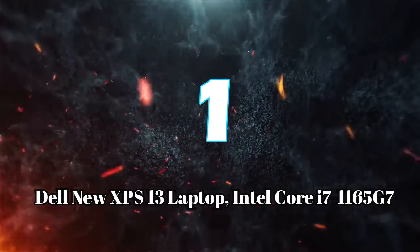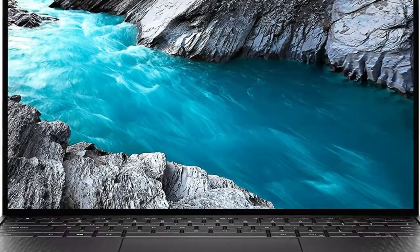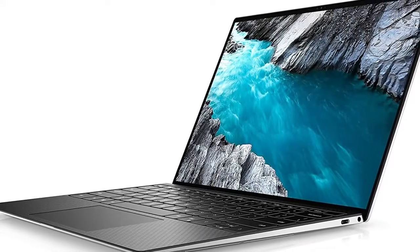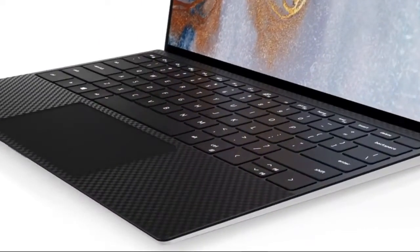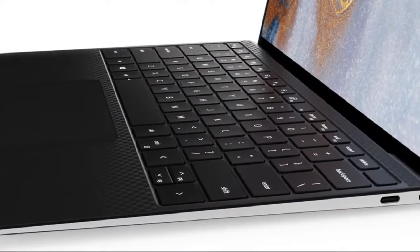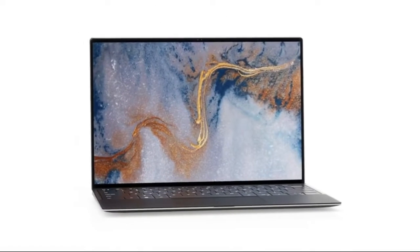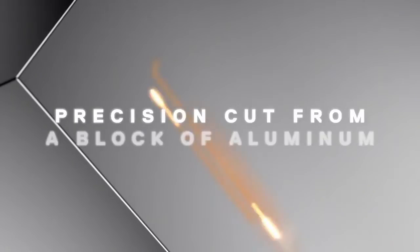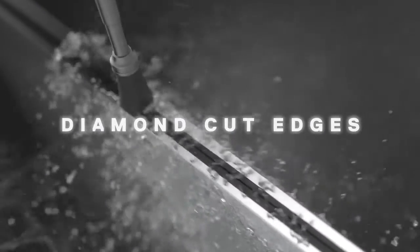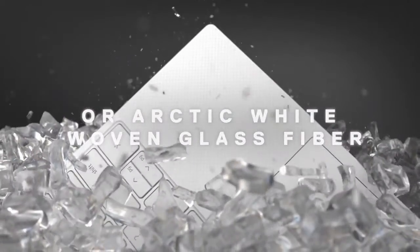Number 1: Dell New XPS 13 Laptop. Out of all of the Ultrabooks that we've tested, the Dell XPS 13 OLED is our absolute favorite. It excelled in our performance benchmark test, and we were hugely impressed with the OLED screen, offering far more vibrant colors than your average LCD laptop display. It's not quite the lightest laptop on this list, but we still found it to be very easy to transport. It's also astonishingly skinny, to such an extent that Dell hasn't been able to fit a rectangular-shaped USB port. You do get an adapter in the box as a compromise, but we still found it to be irritating when needing to connect a USB stick or wired peripheral.